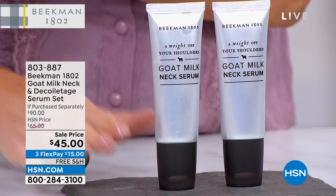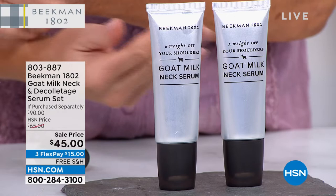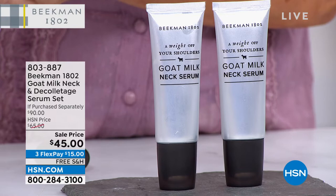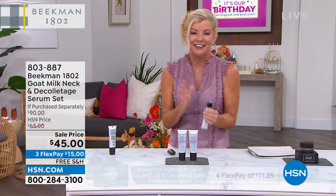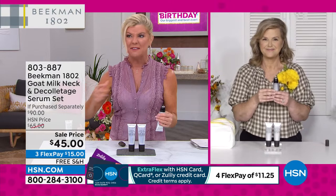Normally one of these is $45. You're getting two for the launch, so if purchased separately that's a $90 value. Even at $65 our HSN price for two is phenomenal, but save an additional $20 with flex pay and free shipping and handling. Allison Wagner, our number one representative for Beekman, is here. I'm so excited because this gives instant and long-term results.